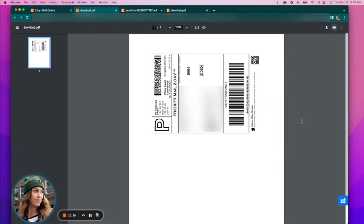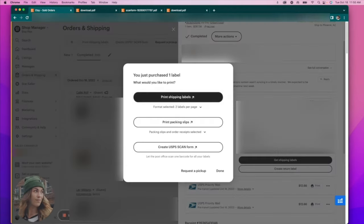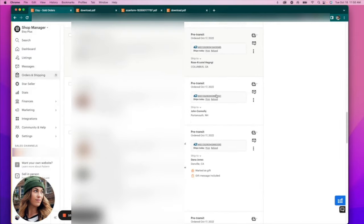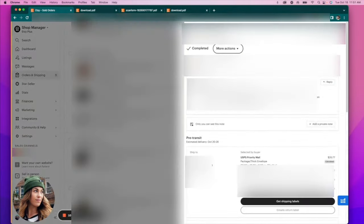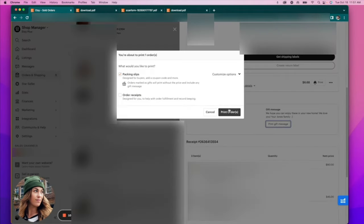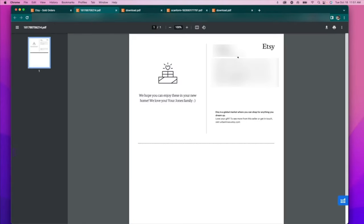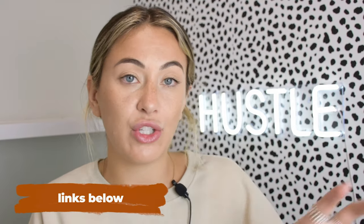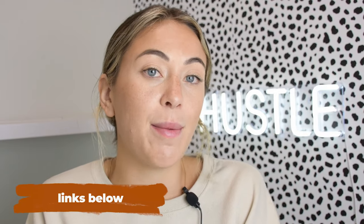The printer I use is a Brother laser printer that connects to your Wi-Fi — you can print from your phone or computer. It's very cheap with ink because laser ink lasts a lot longer than regular ink. For the order with a gift message, I come in here and hit print gift message, then print it out on label paper — it prints on a half sheet and I just take that sticker off and stick it on the package. That pretty much concludes this video, and I hope you got some value out of it.